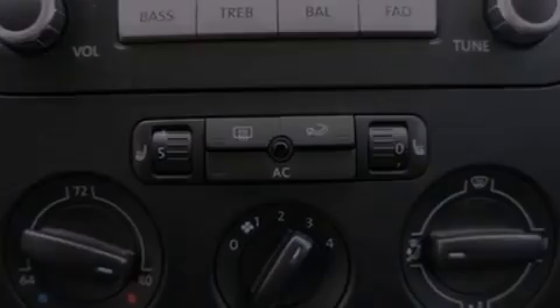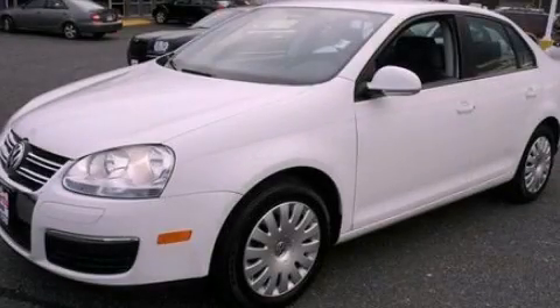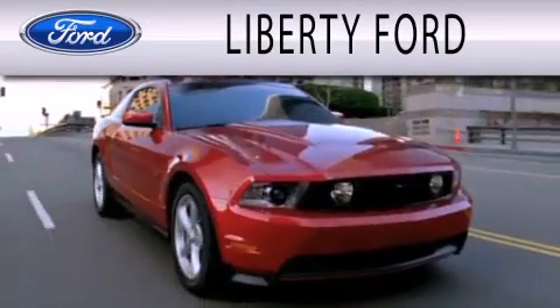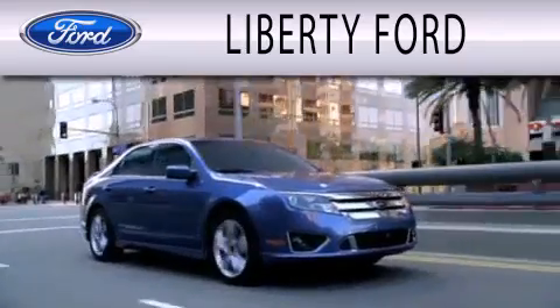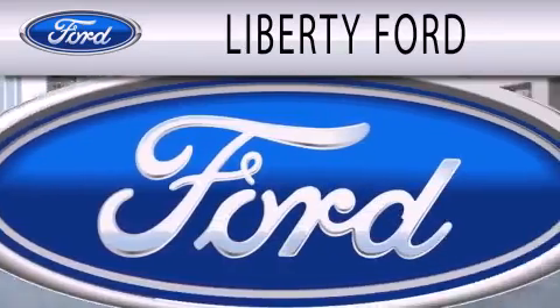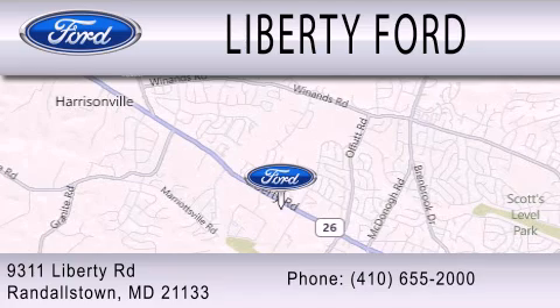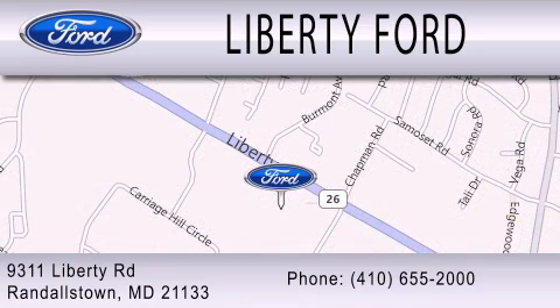This vehicle won't last long at this price. Call and arrange a test drive now. Liberty Ford is dedicated to doing everything possible to ensure that the experience you have selecting your next vehicle is as pleasant as possible. We're located at 9311 Liberty Road in Randallstown.